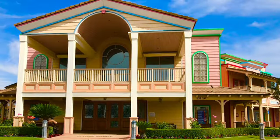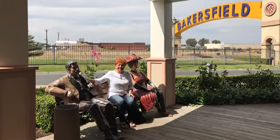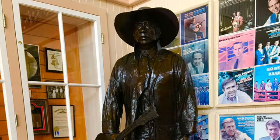For all you country western fans out there, another place that we stopped in Bakersfield was the Buck Owens Crystal Palace. I think that's Linda sitting outside there, and that's me in the gift shop. They have a restaurant, museum, and a concert hall, and of course a statue of Buck himself. Maybe you can even hear him singing 'I've Got a Tiger by the Tail.'